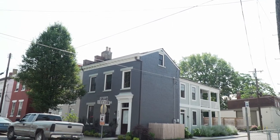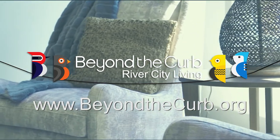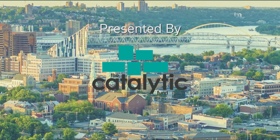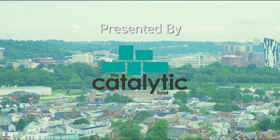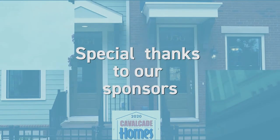Thank you so much for joining me for our tour of this great house in Newport, Kentucky. Please check out our other episodes at beyondthecurb.org. On behalf of the Catalytic Fund and our sponsors, I'm Jill Morens. Beyond the Curb is presented by the Catalytic Fund, a company that, through its investments and real estate expertise, executes high-impact real estate projects in Northern Kentucky and creates new spaces for living, working, and entertainment. Thank you.